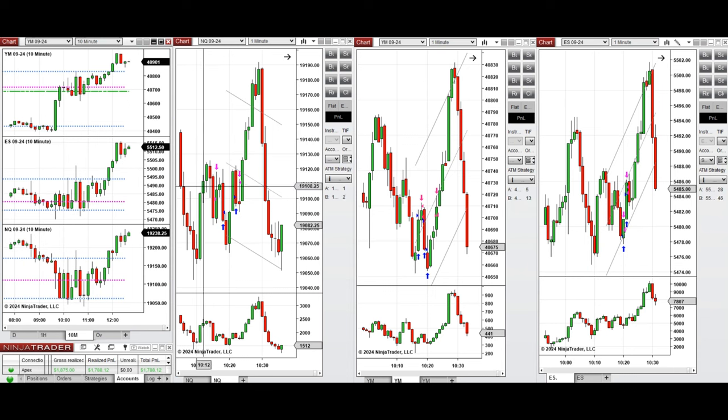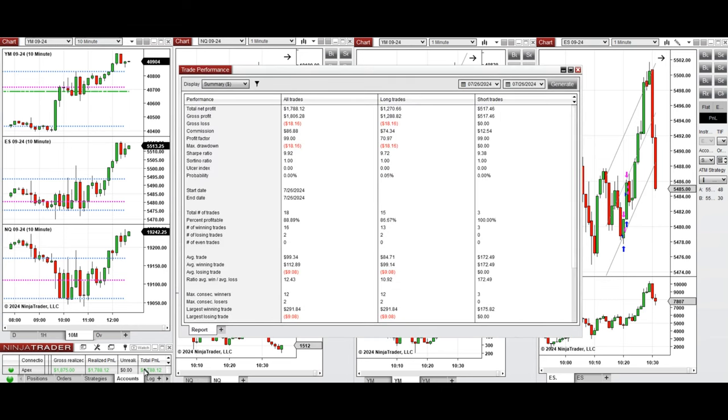All these signals were copied by the copy trader to multiple Apex Trader Funding accounts. The performance on one of these accounts was positive, showing a profit factor of 99, coming from an 88% win rate — 86% from long positions and 100% from sell short positions. The average win-to-loss ratio was 12, and the largest winning trade was $291 while the largest losing trade was $9.